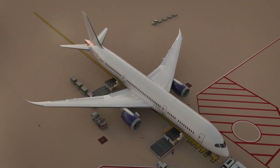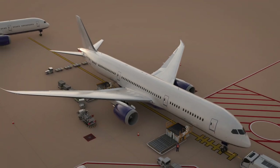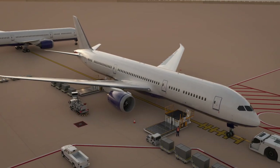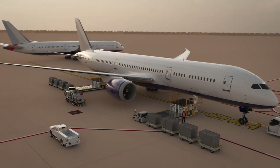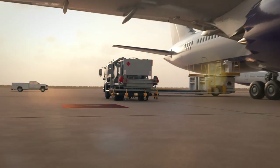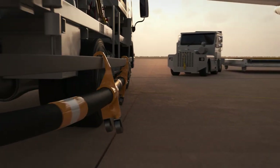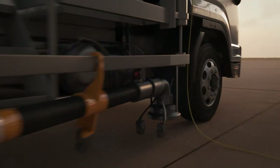Always comply with the safety procedures and be alert to potential risks when working around an aircraft. Keep a lookout for other operations on the apron, especially fuelling equipment. Respect and maintain a safe distance from the fuelling vehicle, fuel hoses, and the fuel hydrant pit coupler.